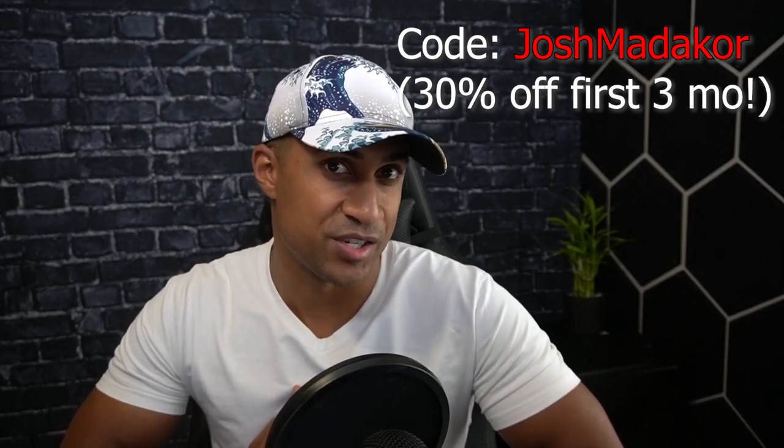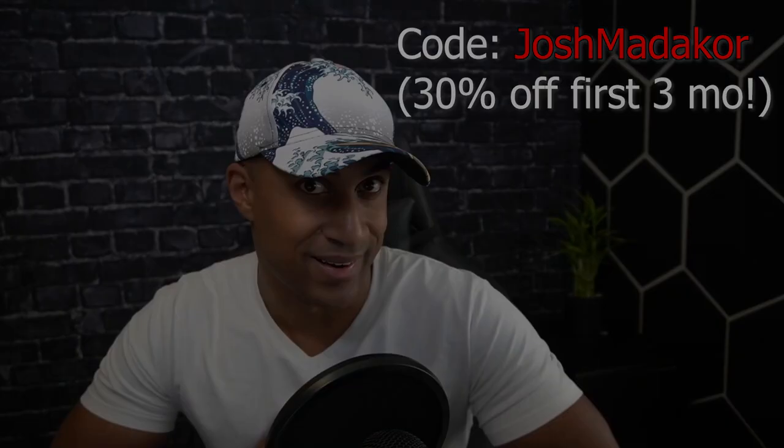If you're interested in study.com for transferring credits or just for fun, or you're researching WGU and want to accelerate your bachelor's degree, this video will be useful. I have used study.com myself for my computer science degree and made a video diving deep into the transfers. I also have a discount code for study.com — I'll put it in the description along with some spreadsheets.